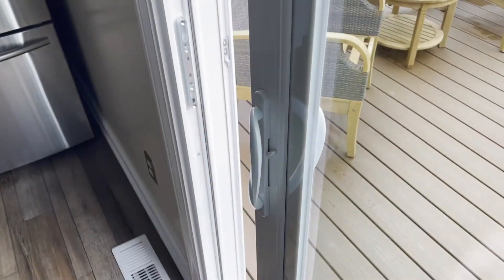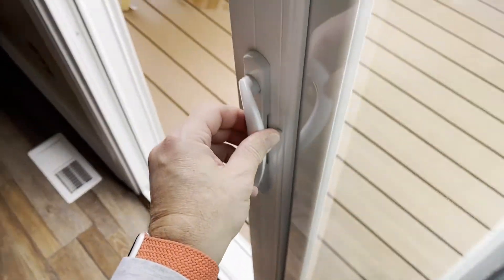One of the things that I really like about this door is that it is so smooth — it just glides open and closed.